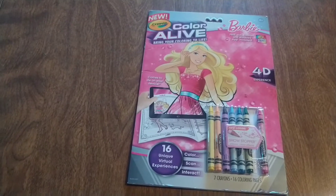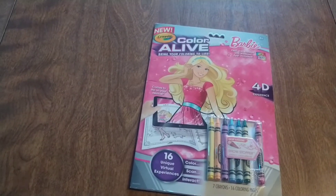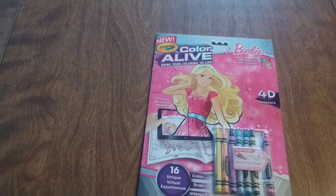Hi! Welcome back to my channel. I have a Walgreens haul to show you. I can't believe I found a lot of Barbie at Walgreens — just like the Dollar Tree!